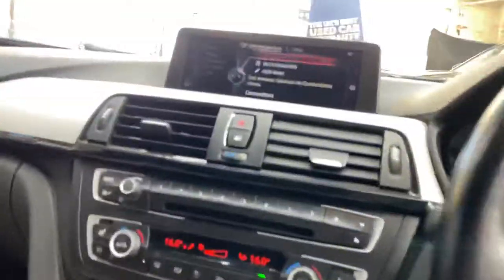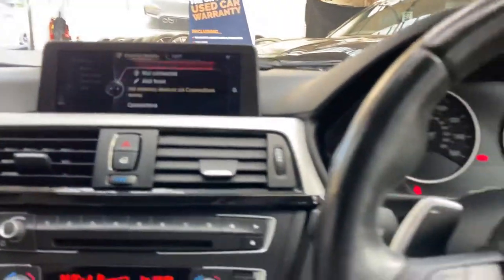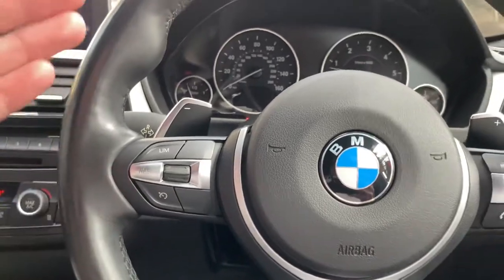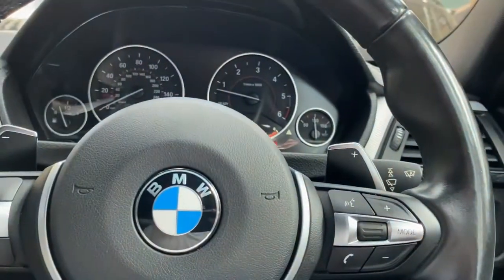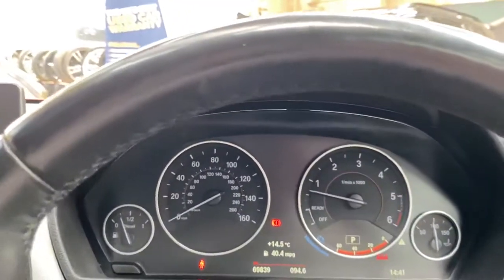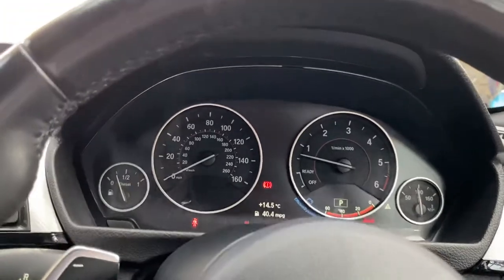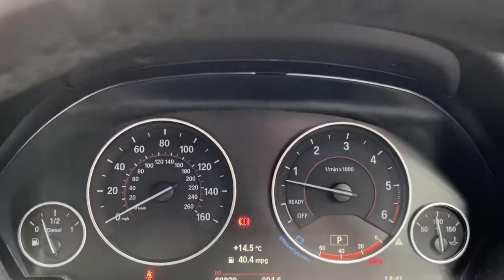We've got professional wide nav and media on this vehicle, as well as the multi-function M Sport steering wheel. So we've got cruise control, speed limiter, voice and volume controls, and paddle shifters for the eight-speed sports automatic gearbox. The car has covered just over 69,000 miles which, for the car's age, is relatively low mileage.